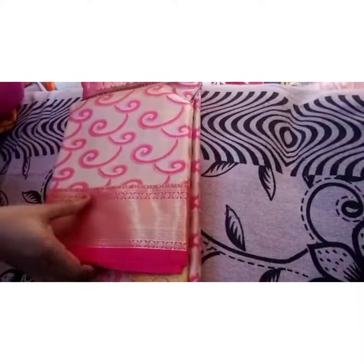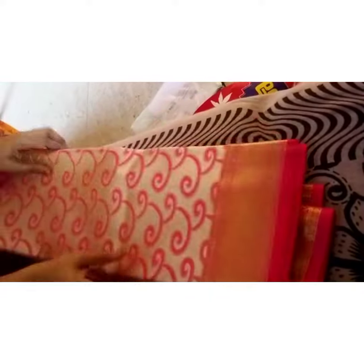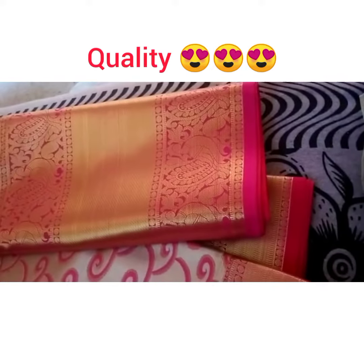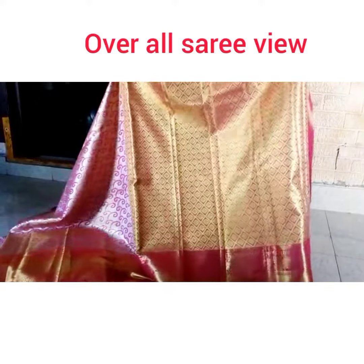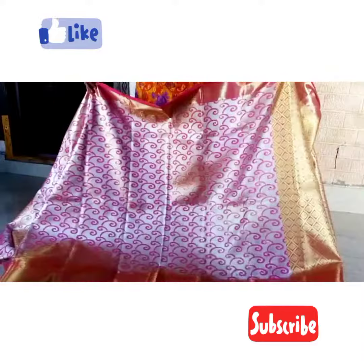Coming to the Sari, the quality is so good. It's designer wear with a unique color combination. I want to show this Kanchi Pattu Sari in detailed explanation to my subscribers and viewers. The quality is very excellent and you can go for it. The overall Sari display is shown in a very detailed manner.